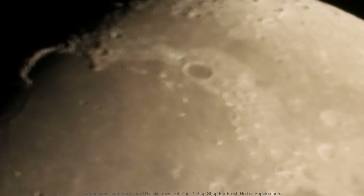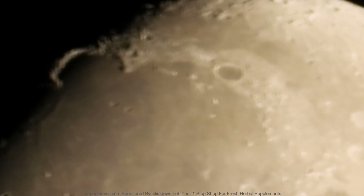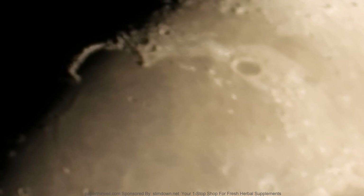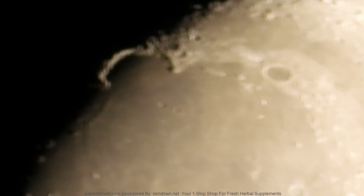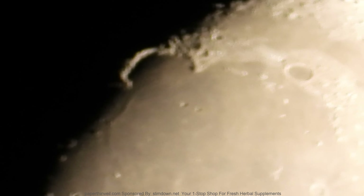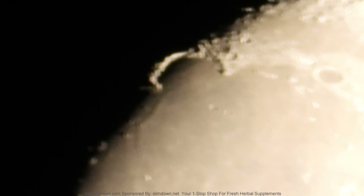That arch - last time I found it, it was on top. So it was on top last time I saw it. The moon definitely does a partial rotation - some say it's perspective, maybe so. To me it looks like it's turning.